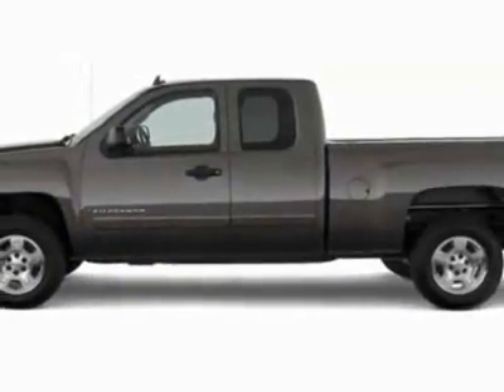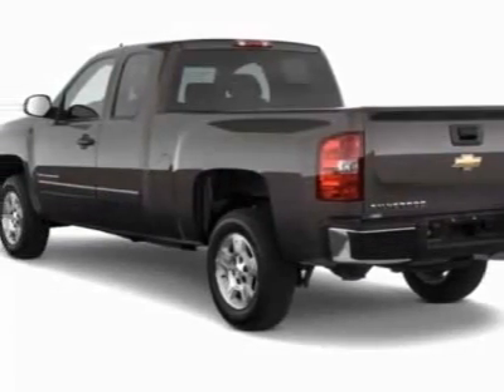Off-Road. Call 888-817-5744 or email our friendly sales staff today to schedule a test drive.